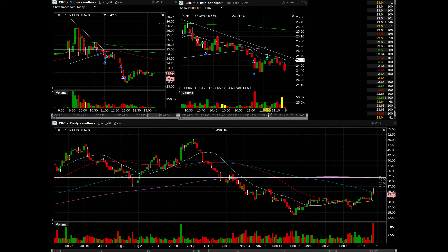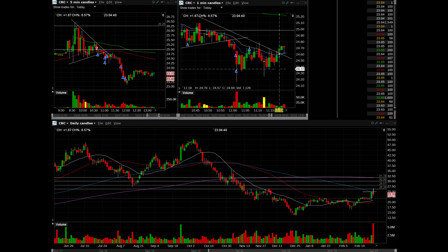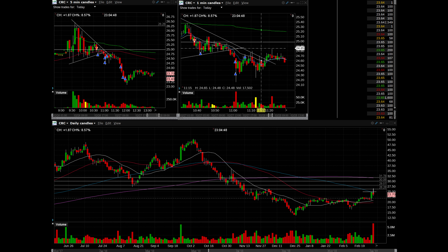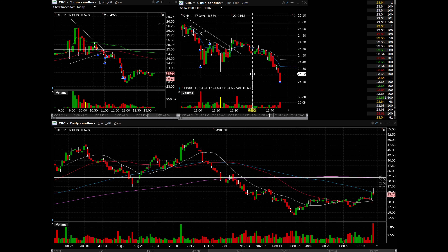Then it started to bounce back up and I was fearing it was just a temporary flush and wasn't going to continue. As it came back up to test the 9/20, I took a small cover to lock in some profits — this market's been weird lately and things haven't been following through that well. I waited, and it did look like the move was over, but thankfully it didn't reverse. I moved my stop to my entry so it didn't go back up to that point, and it just did a sideways chopping consolidation.